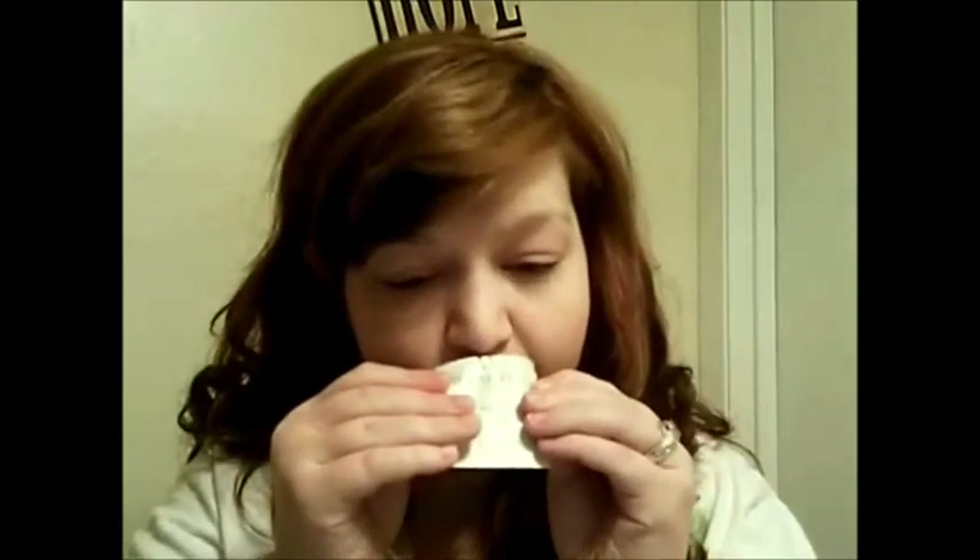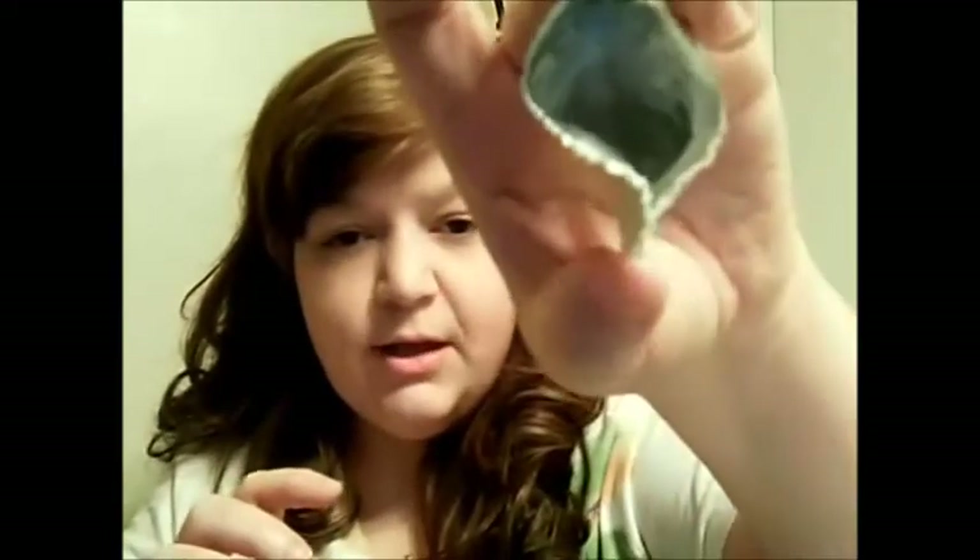For dry complexions, use this serum under your day cream. I'm going to go ahead and open it because I'm going to use it in a little bit. This one smells good — it smells a lot like the serum, kind of a minty smell. It's light as well, just kind of a light cream. Smells really good.